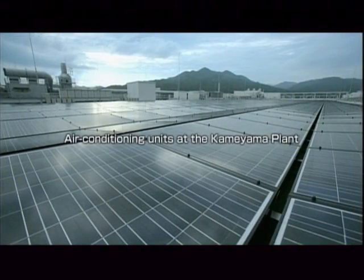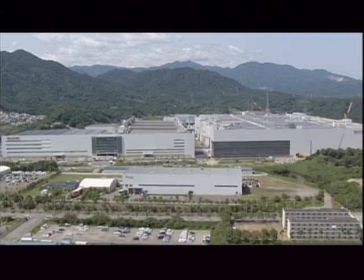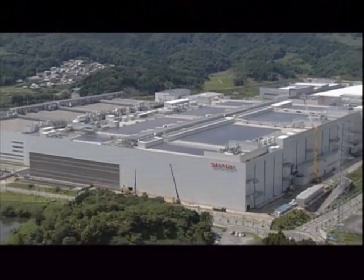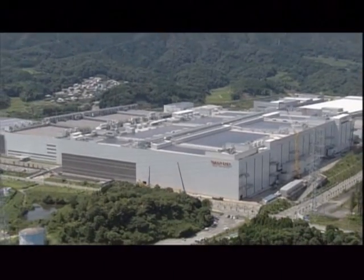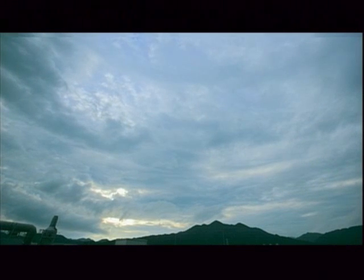All of the plant's air conditioning units face northwest to take advantage of the cold Suzuka winds to improve cooling efficiency. This is an example of how the Kameyama plant has been designed not only to generate electricity, but also to make use of natural forms of energy to lower environmental impact.